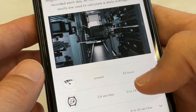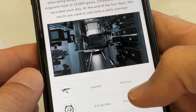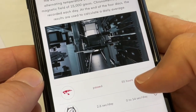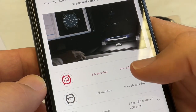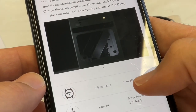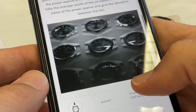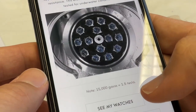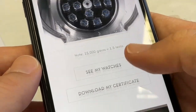Regarding the magnetic field testing, this is what the institute checking your watch looks like — very cyberpunk type of institute. This is where all the watches are tested; I guess they are tested in batches for efficiency.